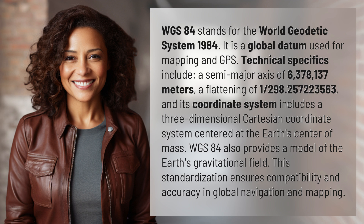Technical specifics include a semi-major axis of 6,378,137 meters, a flattening of 1/298.257223563, and its coordinate system includes a three-dimensional Cartesian coordinate system centered at the Earth's center of mass.